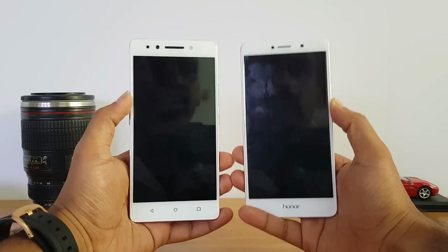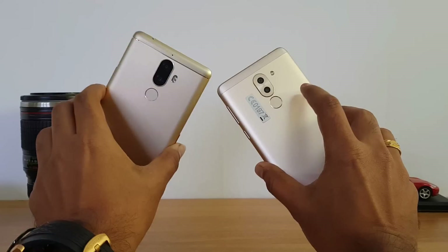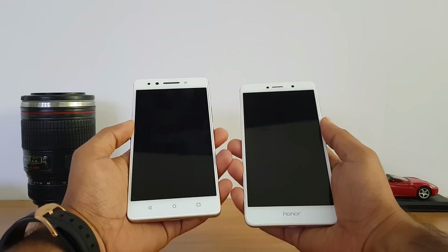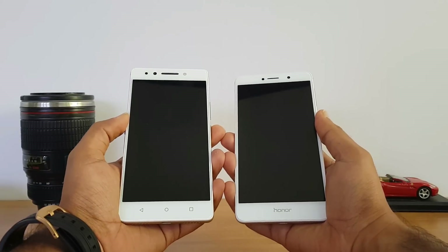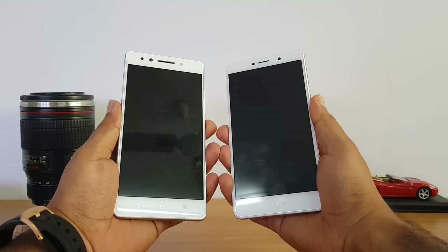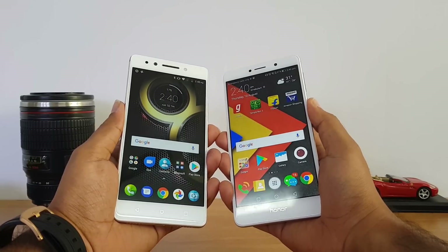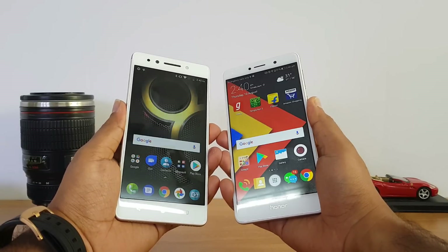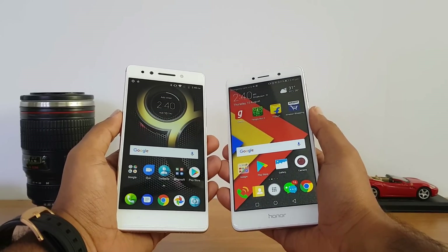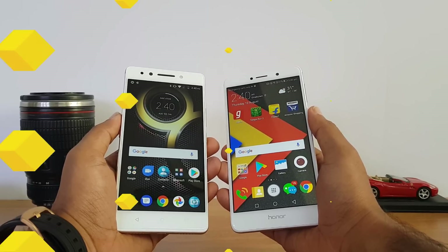Now let's have a look at which device has the fastest fingerprint scanner. Both devices have fingerprint scanners located on the rear panel. We'll do a quick test to see which is faster in terms of fingerprint scanner experience. The Honor 6X is slightly faster than the Lenovo K8 Note in terms of fingerprint scanner experience.